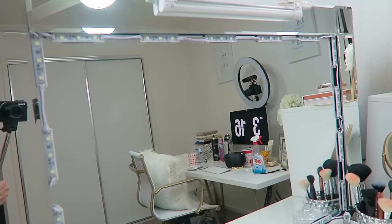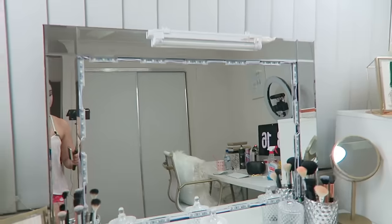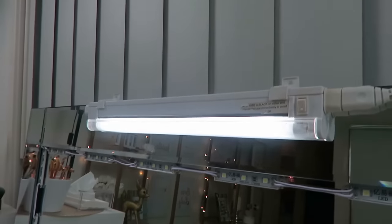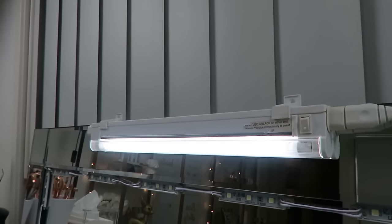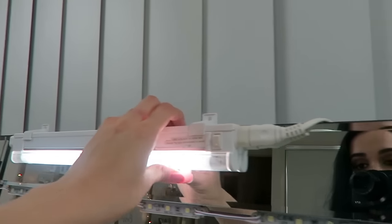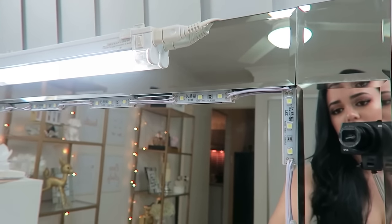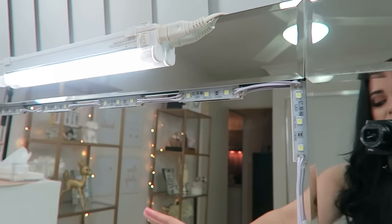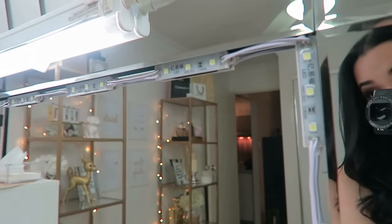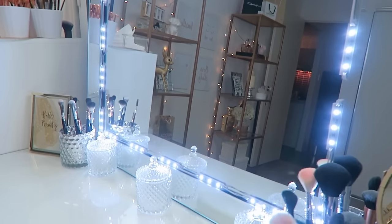On top of my vanity I have a mirror from Kmart — 30 bucks, such a good deal because it's so pretty and massive. The light here is a fluorescent tube light I bought years ago from Bunnings; I'll link the exact model below. I recently also got some LED lighting that you can customize to fit any mirror — you just cut it and strip the wire.